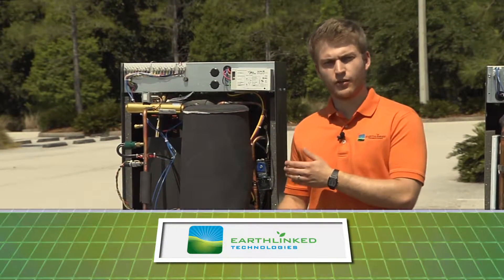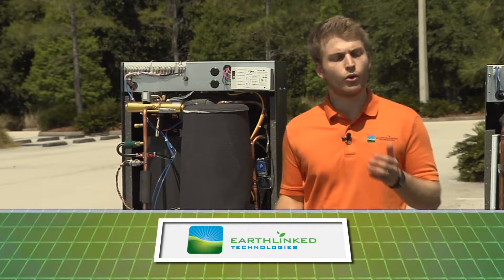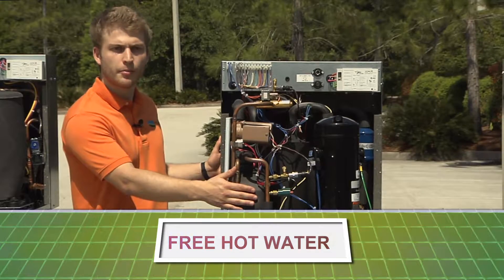Here we have a Prime PSD unit meant for standard forced air heating and cooling applications with an air handler or case coil. The Prime PSD unit builds on this by also providing free hot water capability.